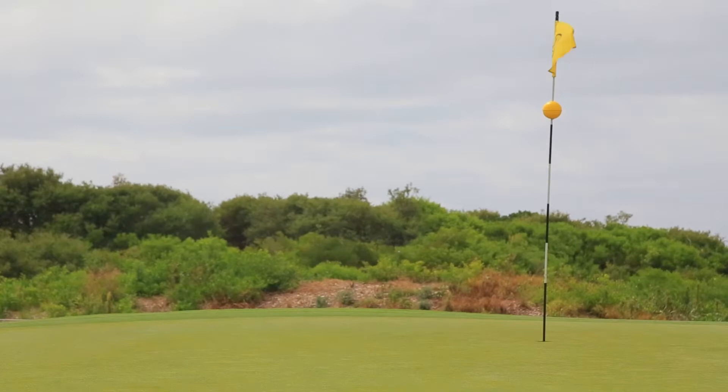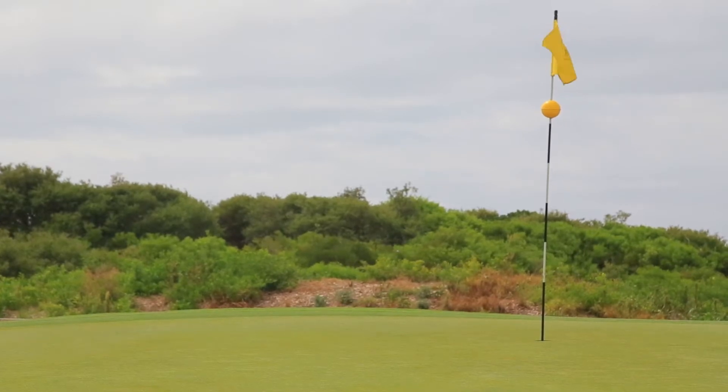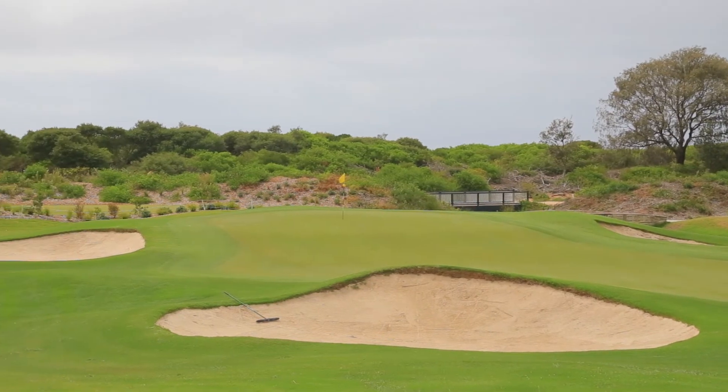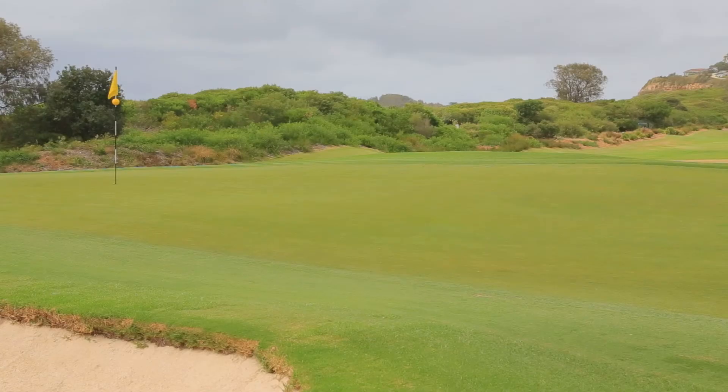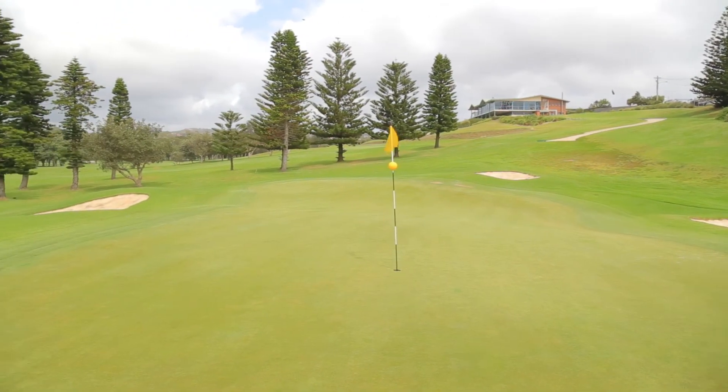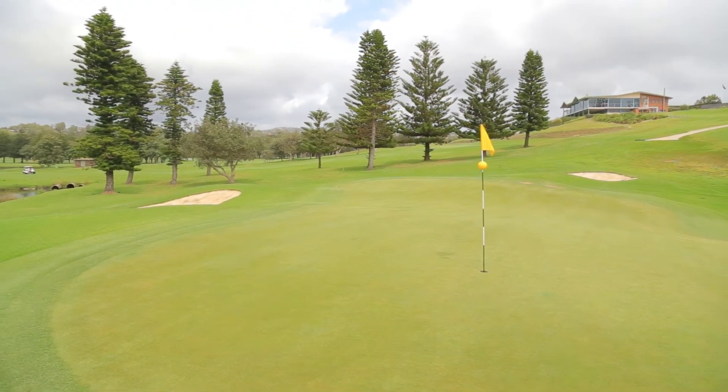A distraction from the task at hand, which is finding a complicated green which sits diagonally — with rough and an ominous front bunker. The more elevation you get with your tee shot, the better. Three bunkers protect the green, and once they've been negotiated, a fresh challenge awaits.